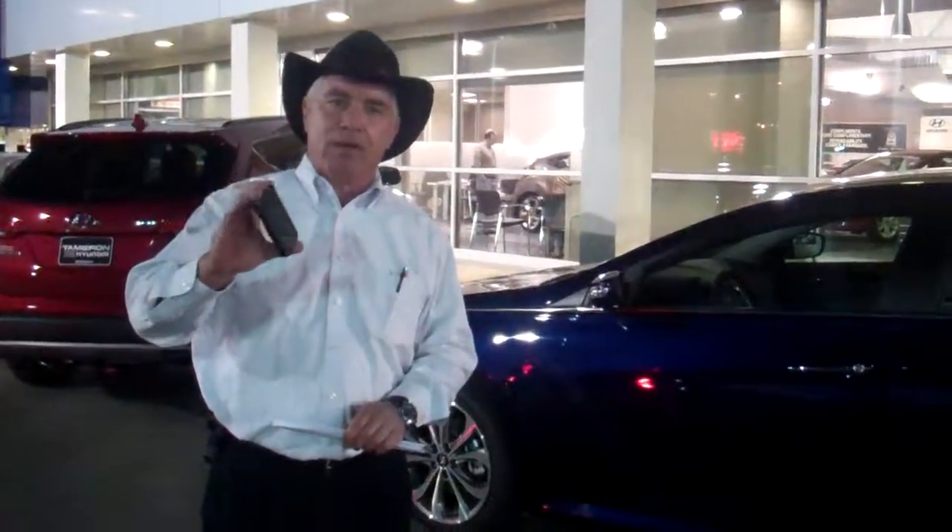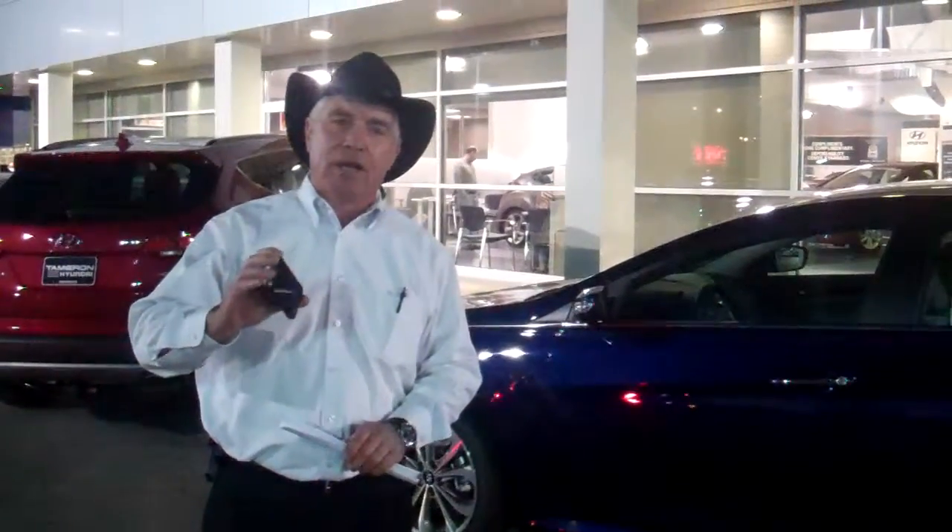Give me a call, Pauline. It's Corky Hurt again at Tamron Hyundai. You can call me direct at 337-8139. 337-8139. I look forward to hearing from you soon. Thanks again.